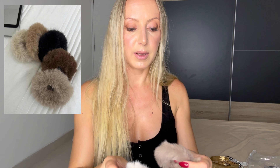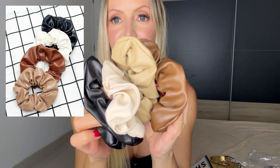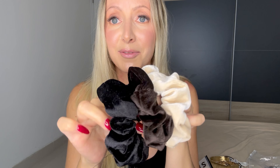Then I got some scrunchies — these furry ones, super cute, and then these faux leather ones. I think one is missing because I've been wearing them quite a lot already — I think there's a light brown one missing from here.